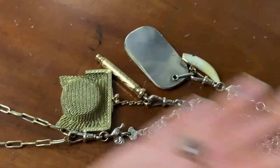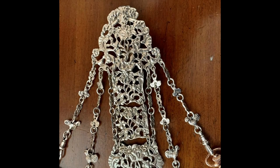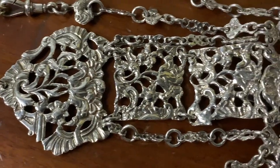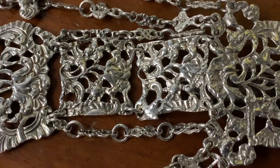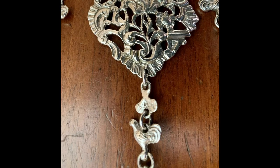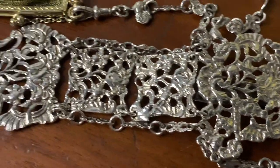Women could have anything they wanted on their chatelaine. Chatelaines were a really good way of showing your individuality — if you had sewing implements, you could show that you were a sewer; if you had writing implements, you could show that you enjoyed writing. Also, the actual designs on the chatelaine were a good way of showing your personality. It's like a tool belt, really, but a fancy, pretty tool belt.